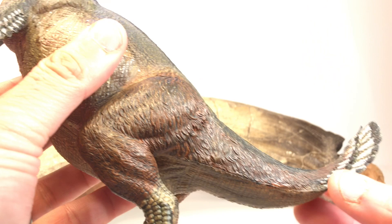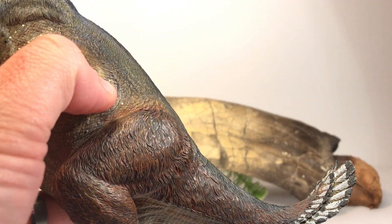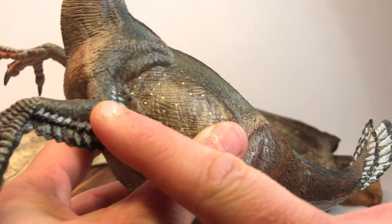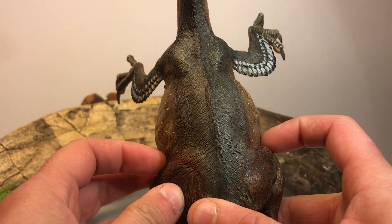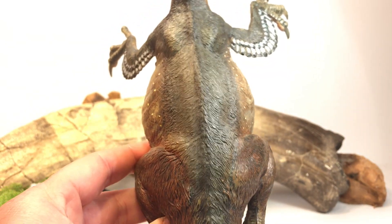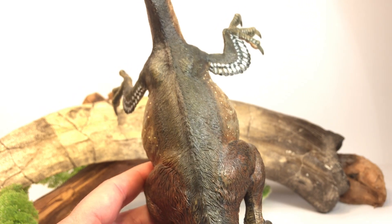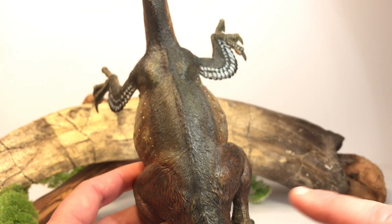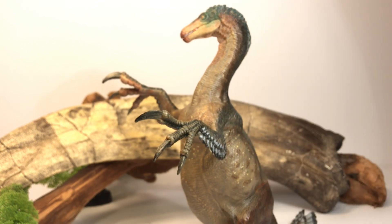Moving down to the tail — the tail is very short and thick. I feel like the tail is a little too short on this model; I mean Therizinosaurus weren't known for having the longest tail, but I feel it should be a hair longer. You've got this nice plumage with the same pattern as what's on the arm. From the back you can see just how wide and pot-bellied Therizinosaurus were. I think the hips should be a little wider on this model — on Nothronychus the hip region was very wide, which is a characteristic of this genus.